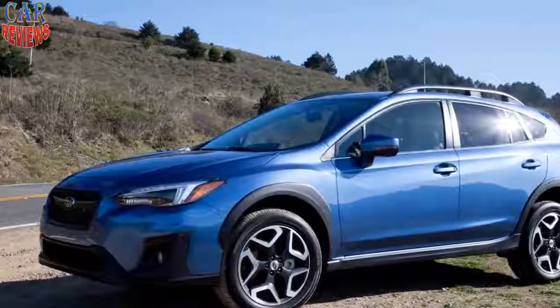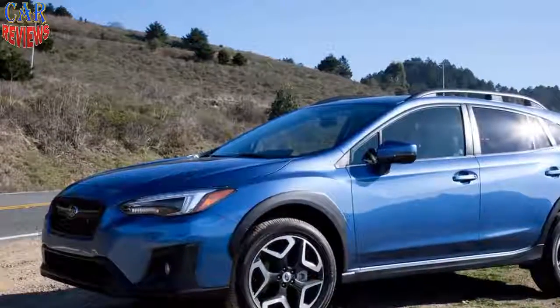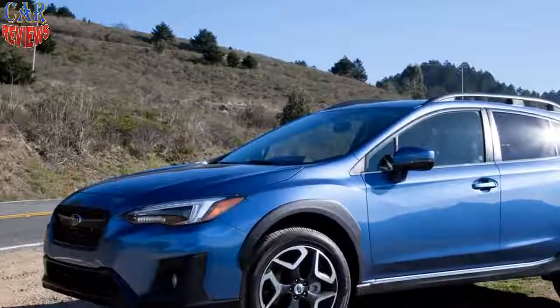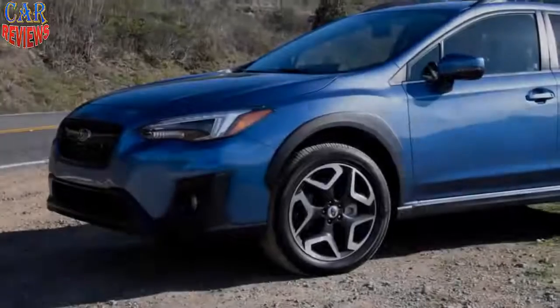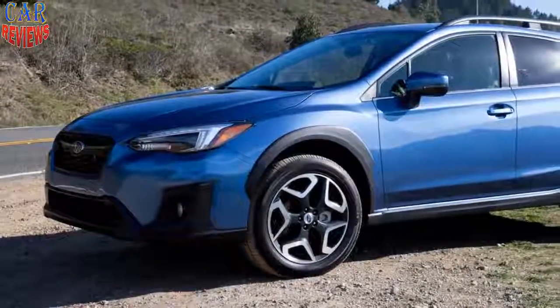While details of its performance are mostly under wraps, Subaru is promising a pure electric mode for those times when you're more likely to be commuting around town than off-roading — which, let's face it, is most of the time.